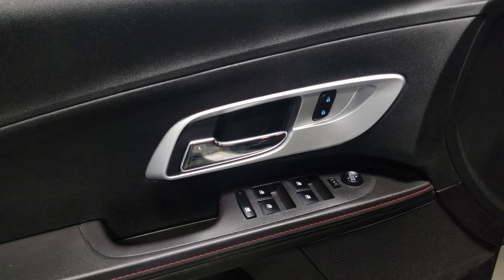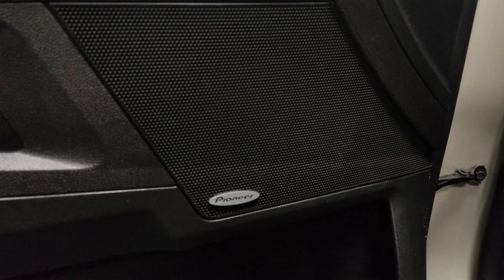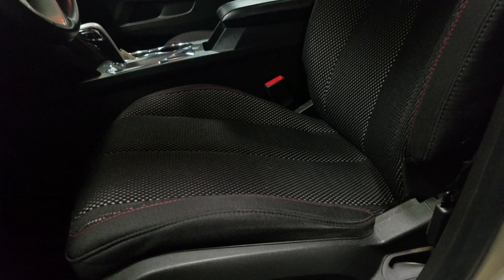First off, right here on the driver's door you get your power windows, power locks, power mirrors, your Pioneer sound system, and then you get the power seats — these comfortable cloth seats with the red stitching.